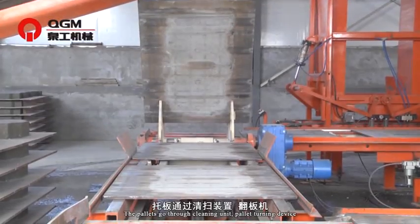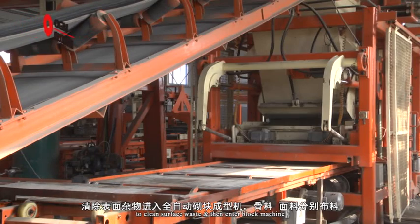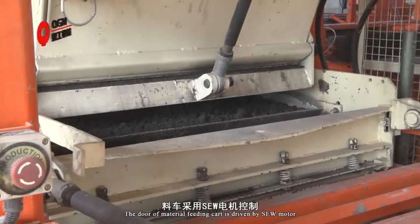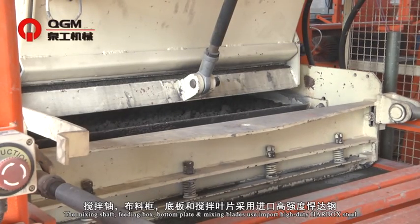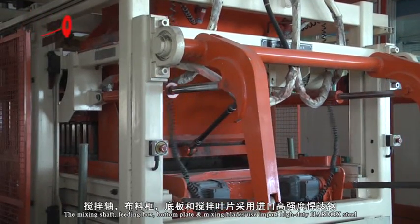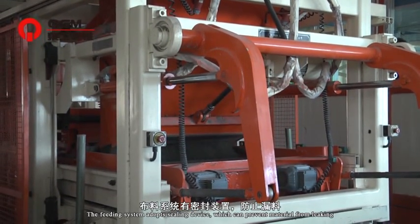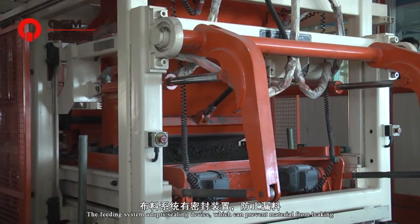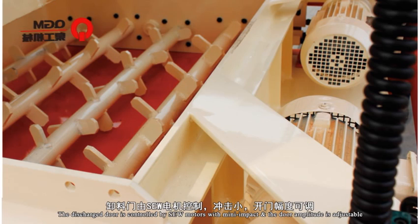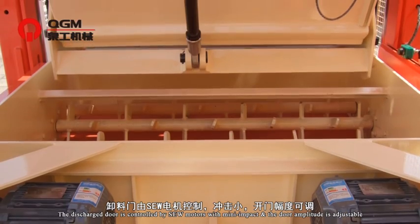The pallets go through a cleaning unit with a pallet-cleaning device to clean surface waste, and then enter the block machine. The dial of the material feeding cart is driven by a SEW motor. The mixing shaft, feeding box, bottom plate and mixing plates use imported high-duty steel. The feeding system adopts a sealing device which can prevent material from leaking. The discharge dial is controlled by SEW motors and the dial amplitude is adjustable.